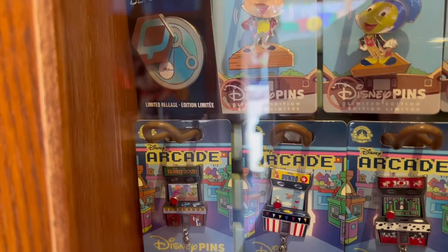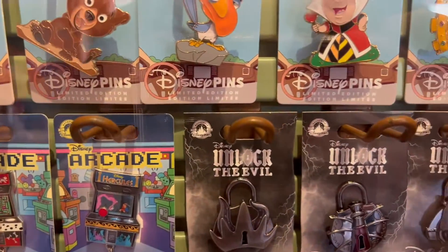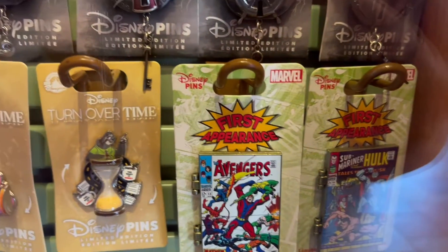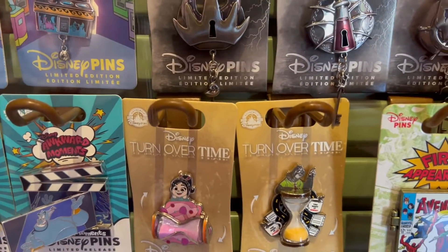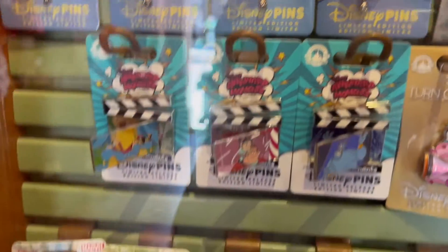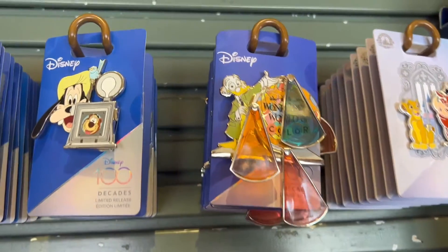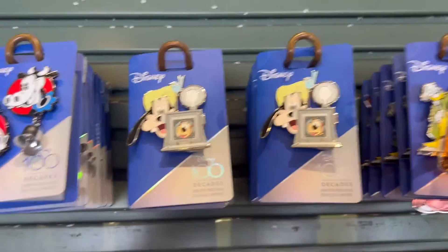For the arcade, they have Robin Hood, Dumbo, 101 Dalmatians, Hercules, and the Ursula Unlocking the Evil - I like that one. They also have the Sub-Mariner, Hulk, and Avengers first appearance. Some Turnover Time ones - those are interesting - and the awkward moments. And then a lot of these that we've already seen. They also have some new first appearances for Giant Man and Groot, and an Avenger Spinner, a new Trader Sam's pin, a Disney Fantasia pin, another Hocus Pocus one, and some DuckTales ones. They also have all the Dancing Characters.